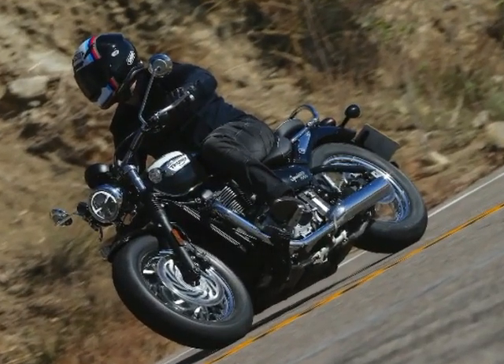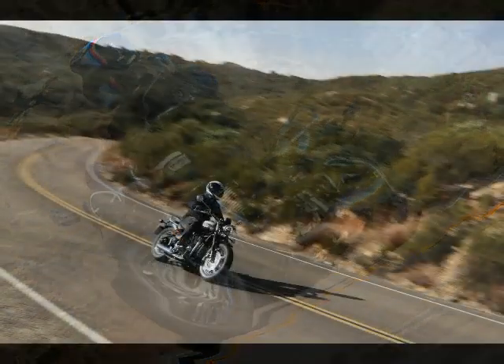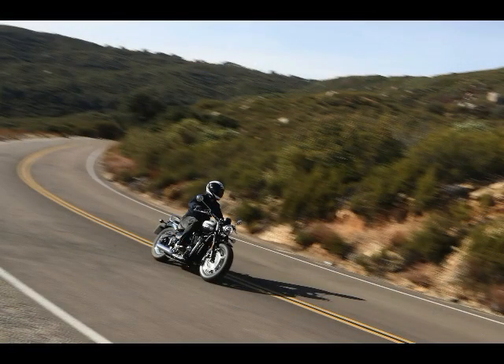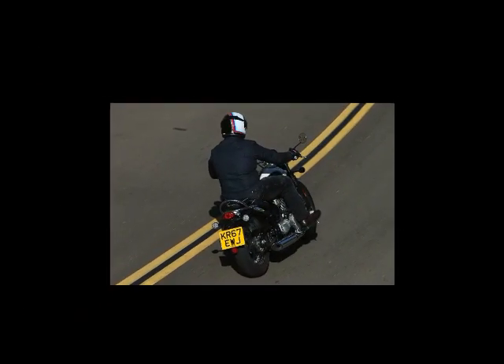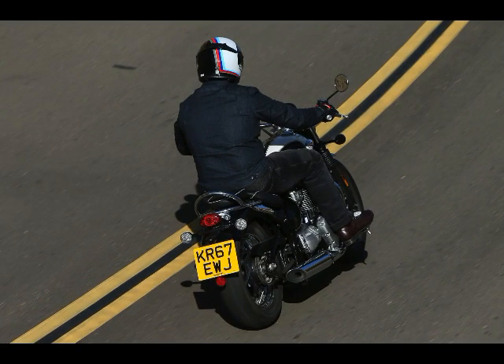Dimensions and Capacities. Wheelbase: 59 inches. Rake: 25.3 degrees. Trail: 3.6 inches. Seat Height: 28 inches. Tank Capacity: 3.2 gallons. Estimated Fuel Consumption: 65 MPG. Dry Weight: 541 pounds.